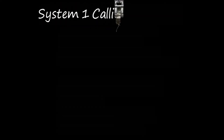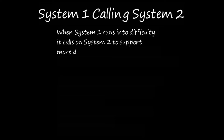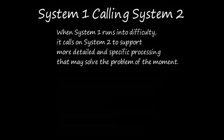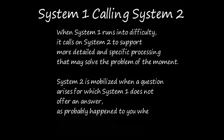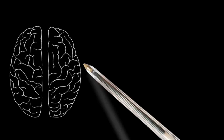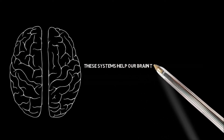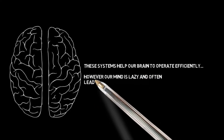When System 1 runs into difficulty, it calls on System 2 to support more detailed and specific processing to solve the problem. System 2 is mobilized when a question arises for which System 1 does not offer an answer — as probably happened when you encountered the multiplication problem. These systems help our brain operate efficiently, however our mind is lazy and this often leads to human error.